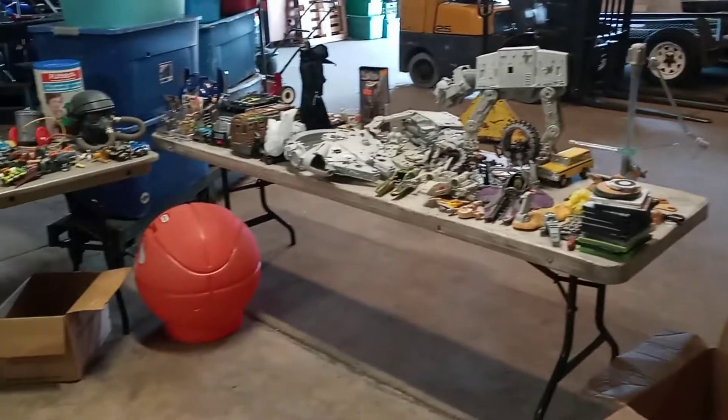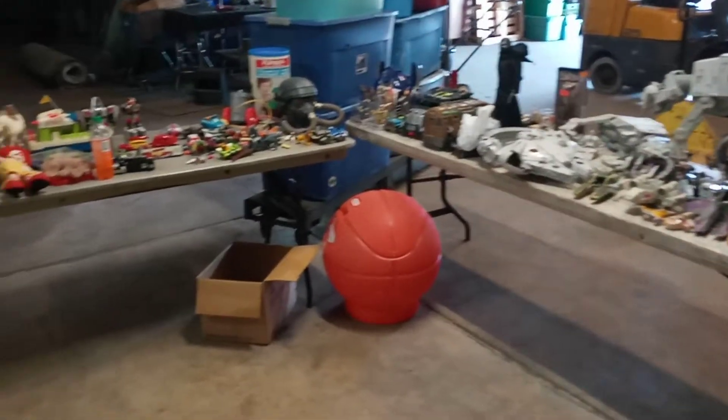Hey everybody, it's Big Dog up in my shop today — the warehouse. I got a few things I picked up last week, so I'm going to kind of show you what I got. Here's some of it here; we'll just start going through it.